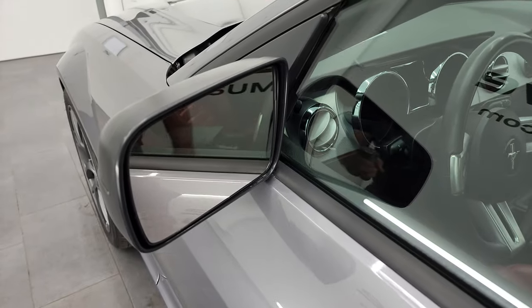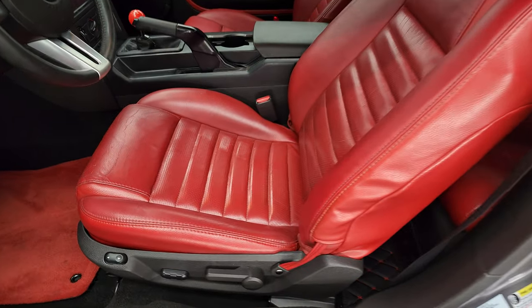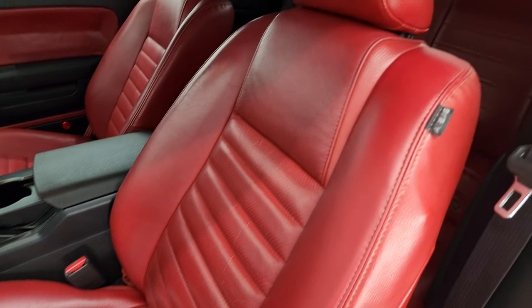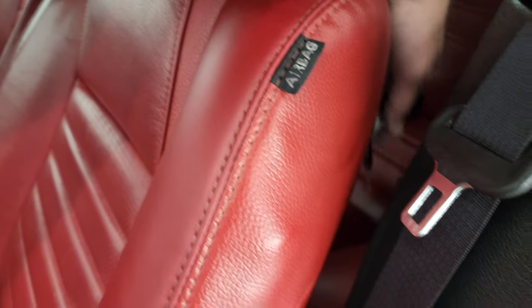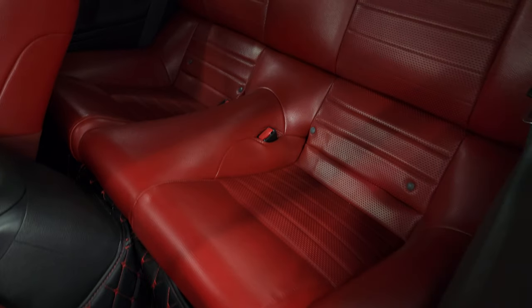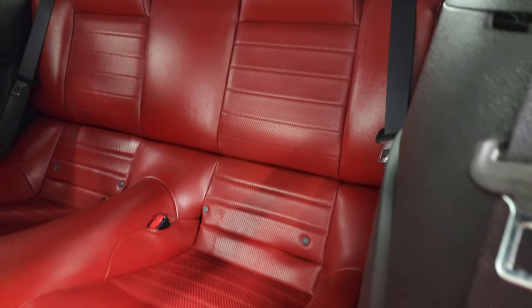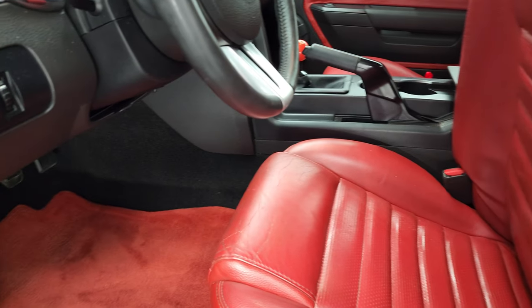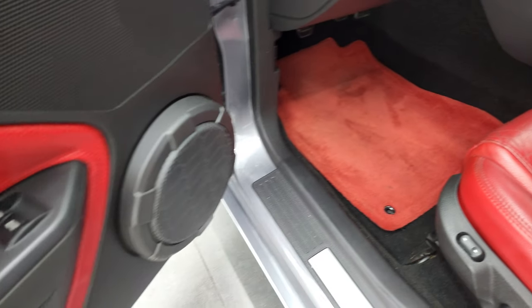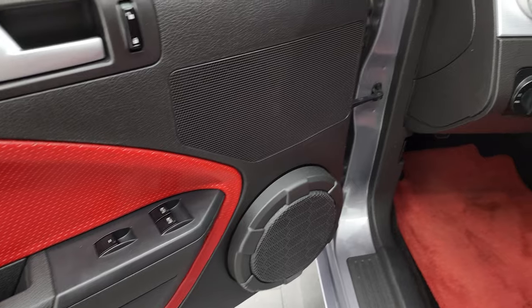The driver's side door looks good and does have power mirrors. Inside, the GT Premium package gives you the red leather interior — no rips or tears on the seats — and the back seats are very clean as well. It does come with red carpet floor mats and red inserts on the doors, power windows, power locks and power mirrors.